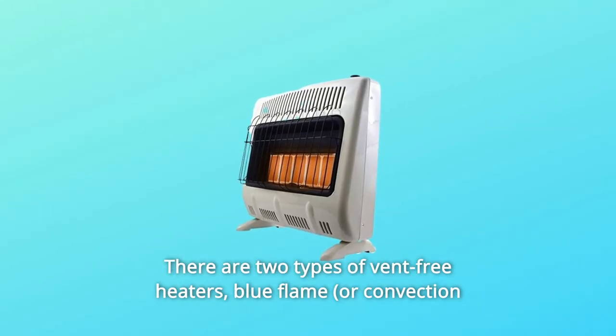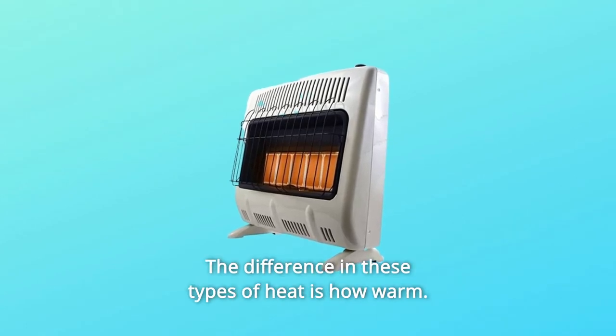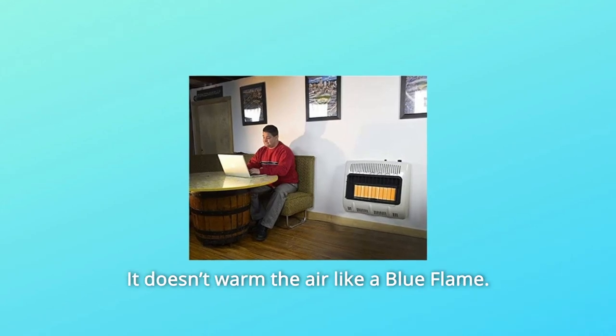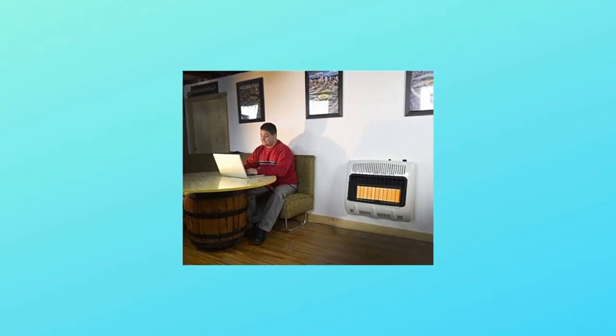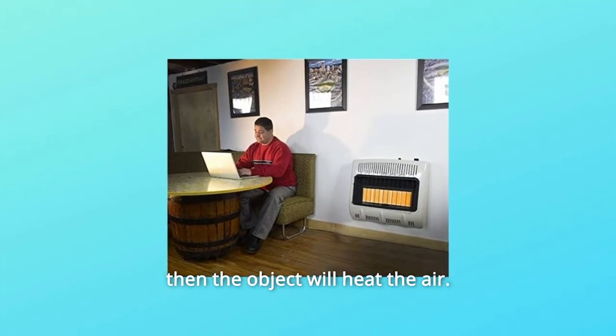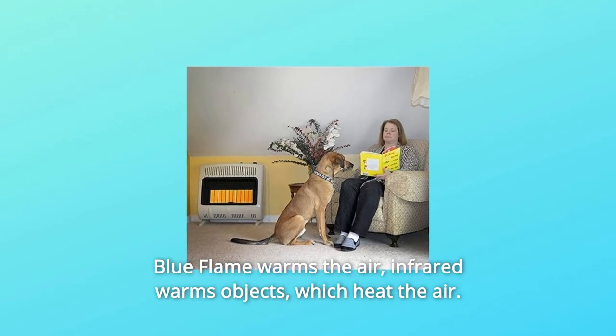There are two types of vent-free heaters: blue flame and infrared, or radiant heat. The difference is how they warm. The infrared heater warms objects — it doesn't warm the air like a blue flame does. It heats objects in the area, and then those objects heat the air. Blue flame warms the air directly; infrared warms objects, which then heat the air.